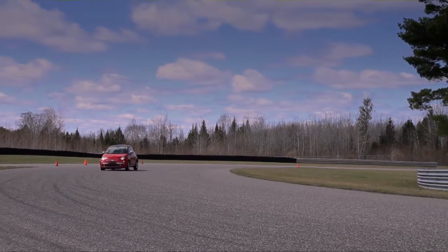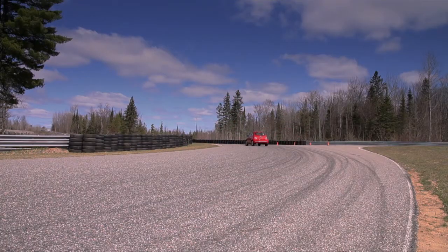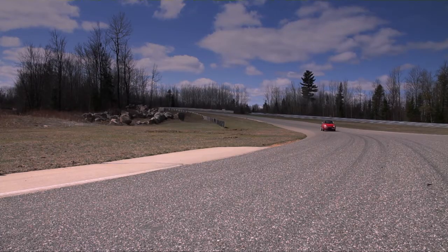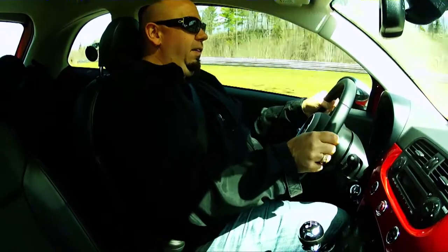On the track, the Fiat 500 does have a lot of body weight, but its handling is pretty good. Woo! Wow, that's fun.